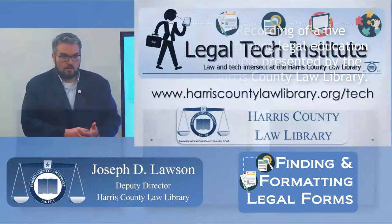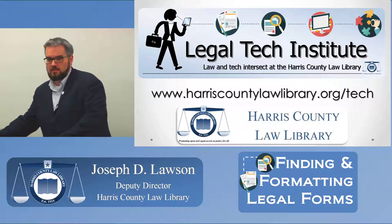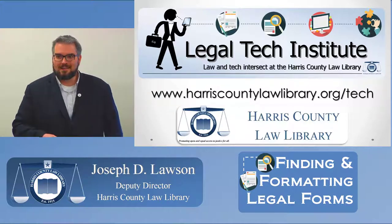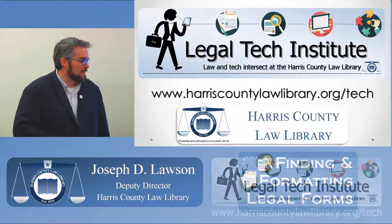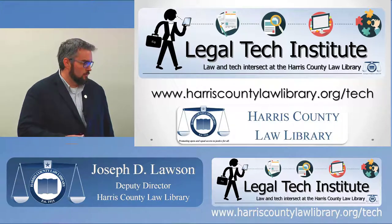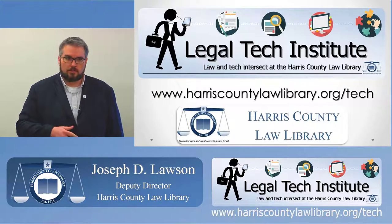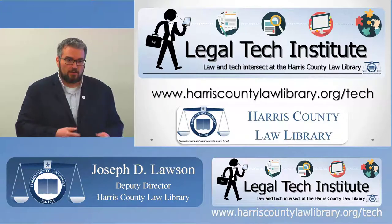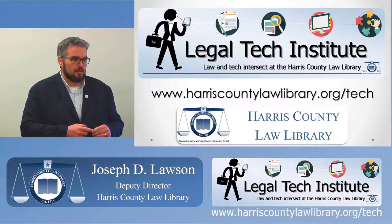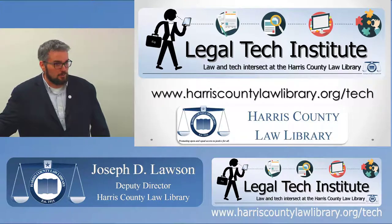Welcome everyone to our Legal Tech Institute program today. My name is Joe Lawson, I'm the Deputy Director at the Harris County Law Library. This first slide is a bit of a sales pitch. The Legal Tech Institute is a program from the Harris County Law Library, about a year old now. We present learning opportunities on legal tech — ranging from the very practical, like today, to more advanced topics. Last month we had a program on artificial intelligence in the law titled 'The Robot Lawyer,' from the Director of Knowledge Management at Norton Rose.